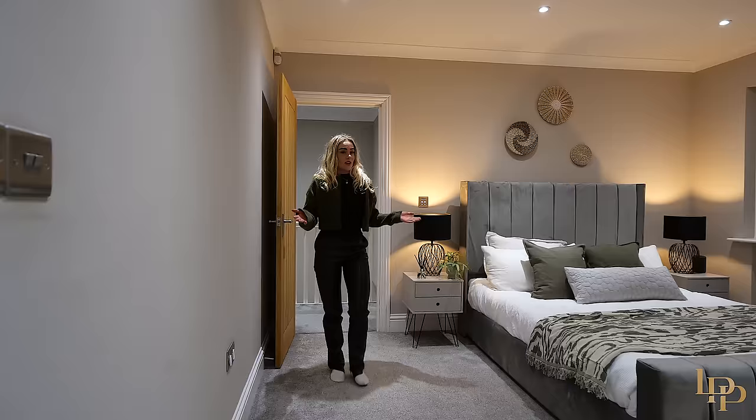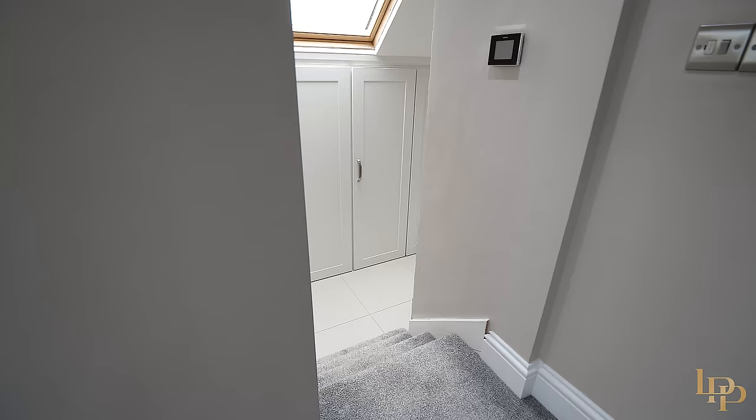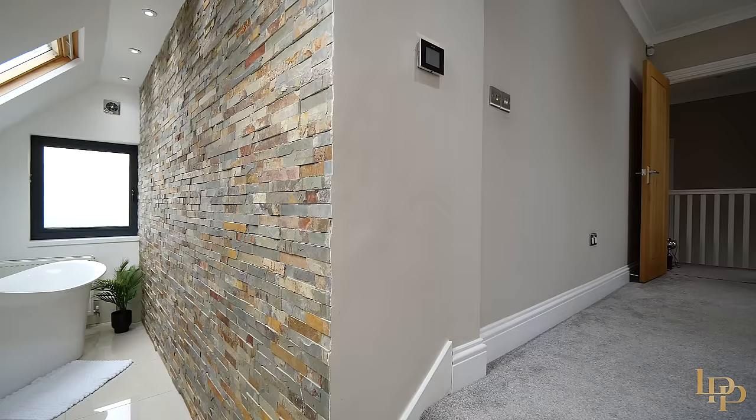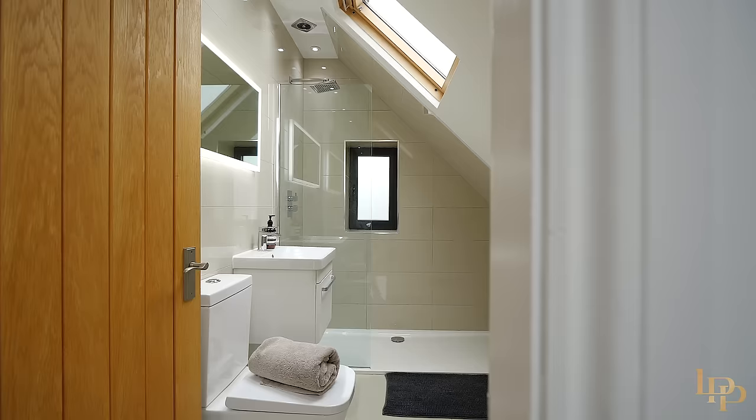Bedroom two is also a really great size — we have room for a super king bed. What I really love about this room is these steps down here which lead you to built-in wardrobes, an amazing freestanding bathtub, and to the other side a separate shower room.